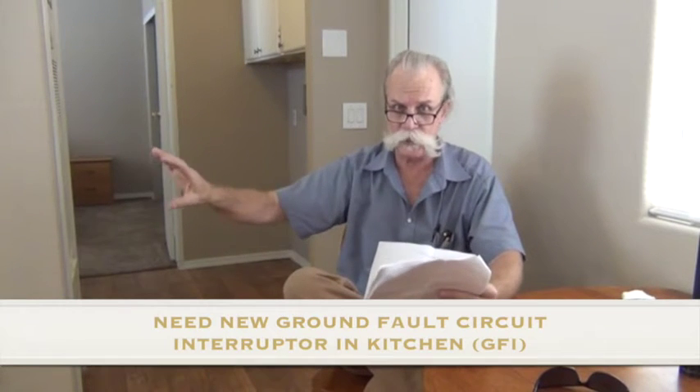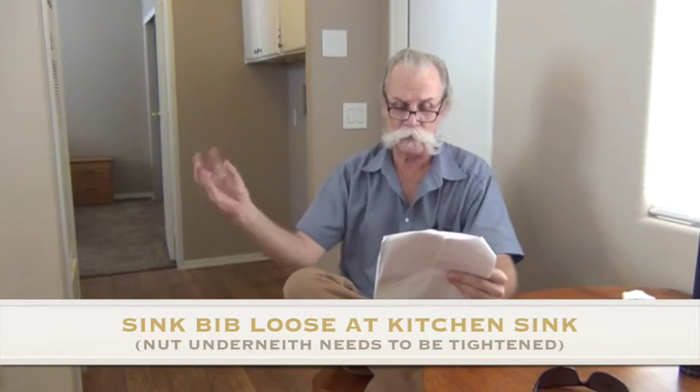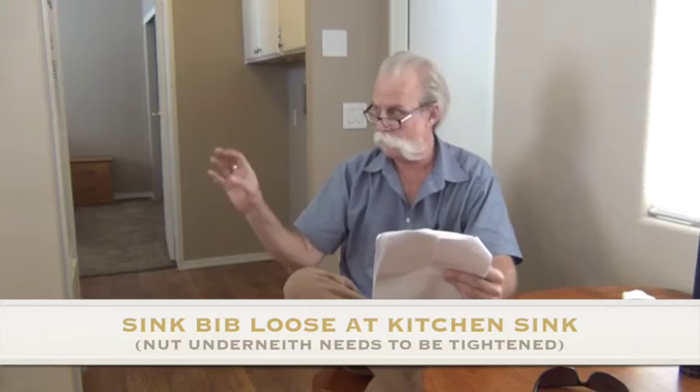Here in the kitchen, the ground fault circuit interrupter outlet has been removed, so there's no GFCI near the sink. The home did come with one, and the bathrooms are equipped with it — it was likely removed from the kitchen because of a microwave. The grates on the gas stove top were painted, looks like with a high-temp paint. The sink bib at the sink is loose underneath — the nut needs to be tightened up. It's loose at the countertop.